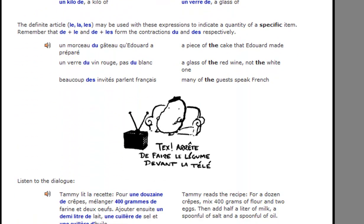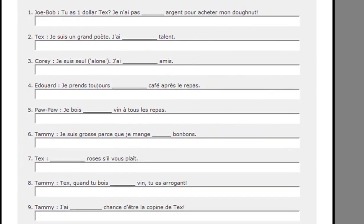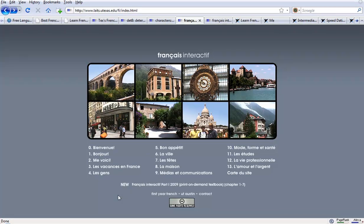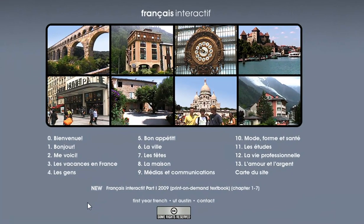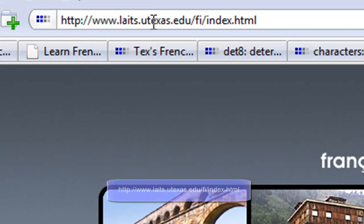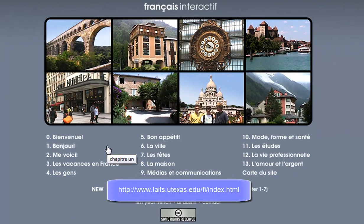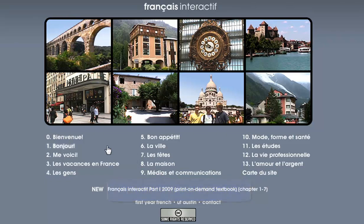At the end of each grammar point, you have an exercise to put it into practice and make sure you've understood everything correctly. One of the best parts about the Texas website is the fact that it's very interactive and very visual. They have a complete course that you can follow. Just go to this URL and you'll see what's on offer. They take you through various different themes and areas of vocabulary, and for each one have videos of native speakers putting it into practice.